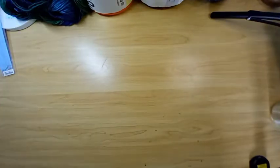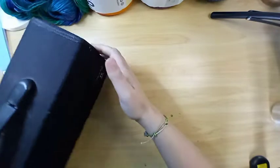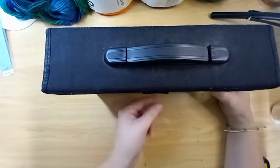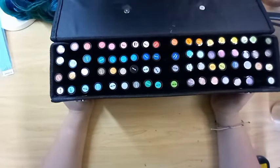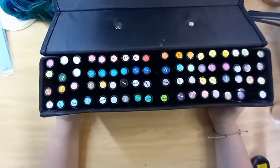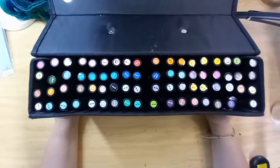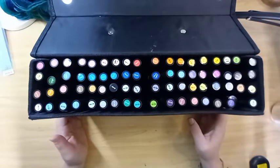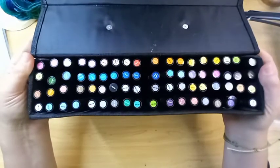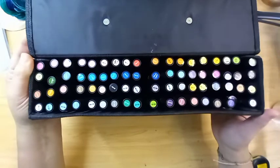Moving on to markers. My go-to markers are my Prismacolor — I have this case here, it holds my Prismas beautifully. We used to have a Pac-N-Save near us where we'd get 50-60% off coupons with no restrictions, and that's when I would buy my Prisma stuff, so I got these pretty cheap. Now they are so expensive — I had to buy a single one the other day and it was like seven something. They used to be between three and four dollars a piece. But I absolutely love these markers — they are my go-to all the time.